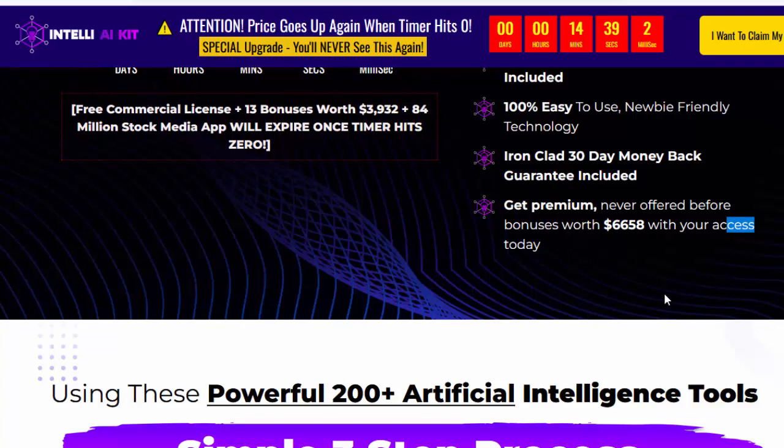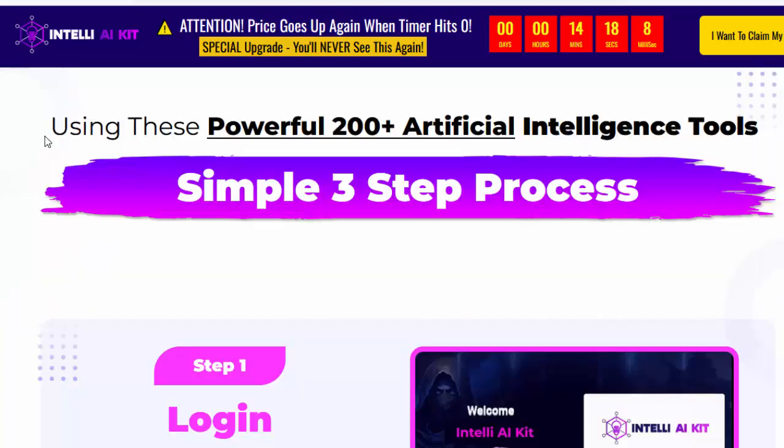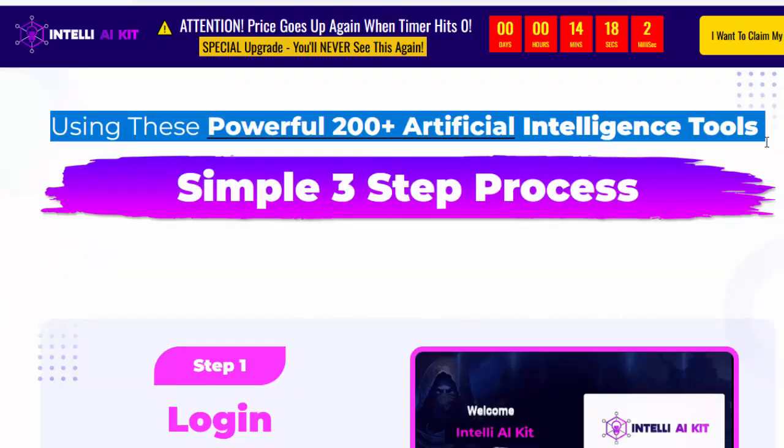For details information, please check my video description box. Using these powerful 200-plus artificial intelligence tools, it's a simple three-step process.